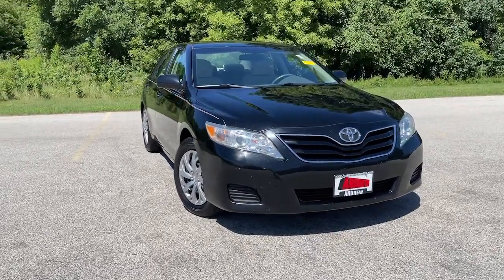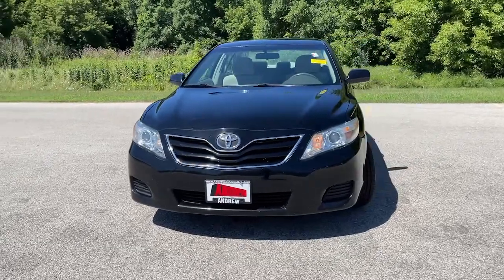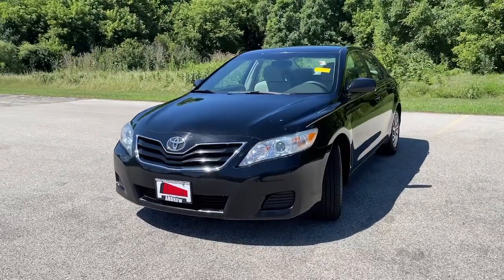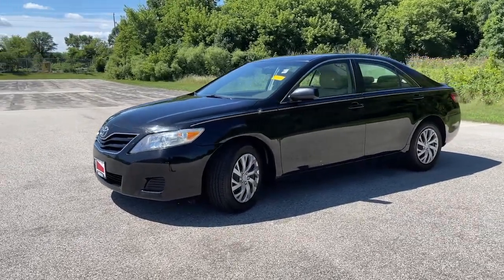You just found the 2010 Toyota Camry. This vehicle is an outstanding buy with fewer than 70,000 miles on the odometer. This captivating Camry is the ideal family sedan.